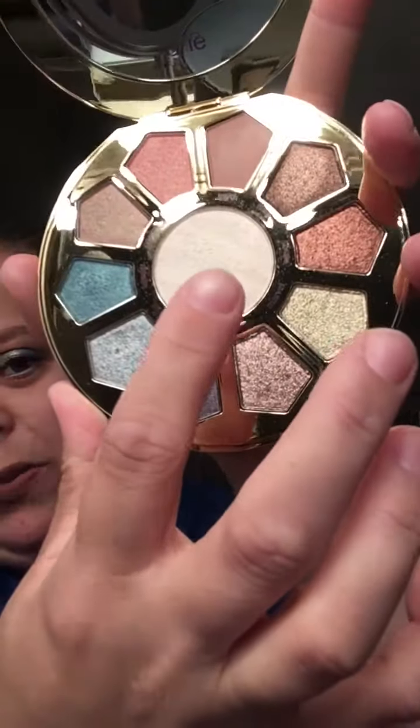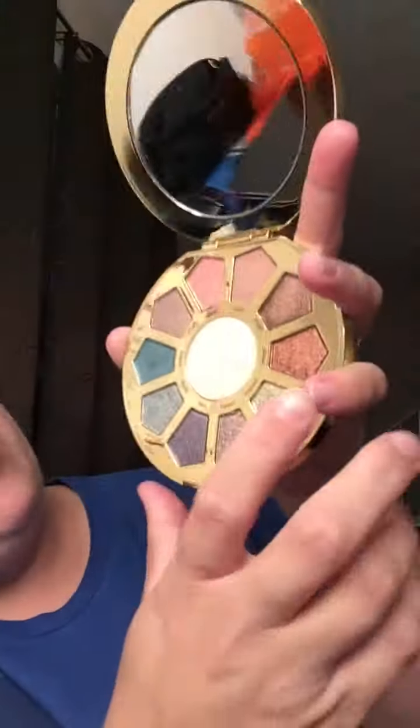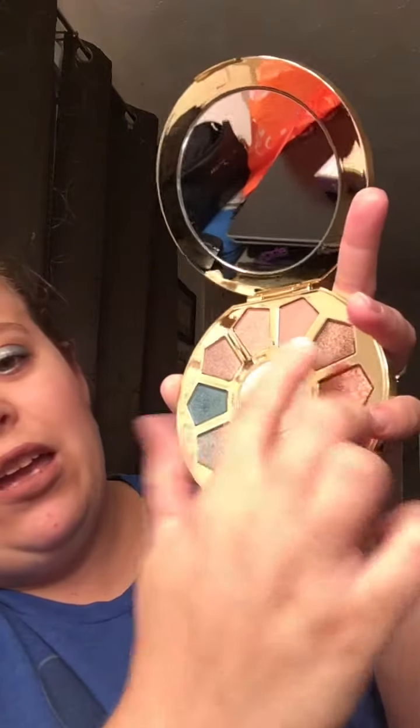The middle right here is supposed to be your highlight shade. With the swatches, we're going to start with the matte and then go clockwise. The matte is called Myth. The next one will be Magic, and then Wings, and Marvel.